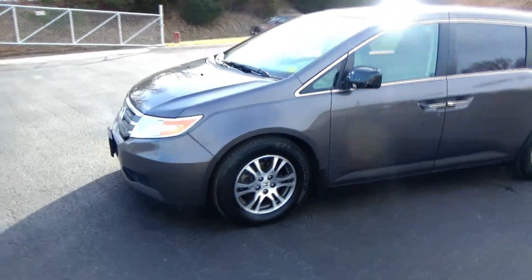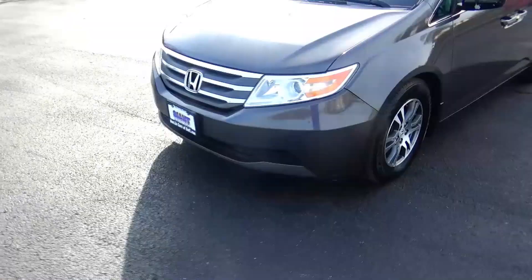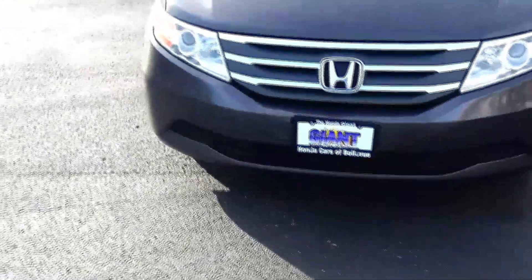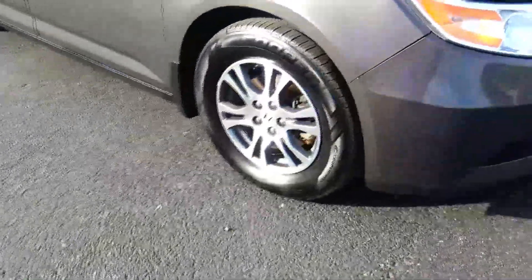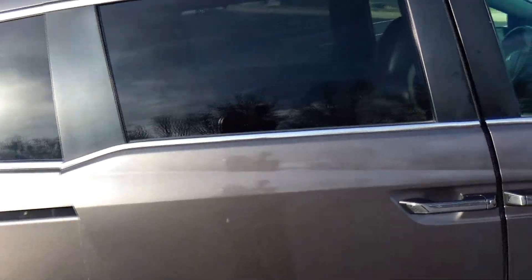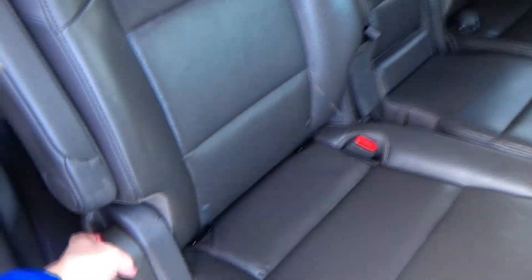Brian Kelly here for Honda Giant to show you this 2012 Honda Odyssey EX-L, just came in on trade with 197,000 miles on it. It has five mile-an-hour bumpers front and back, a chrome grille, 17-inch alloy wheels, lots of tread on the tires, reinforced steel door beams, dyed rocker panels to help protect from rock chips, solar ray tinted glass, and dual power sliding doors.